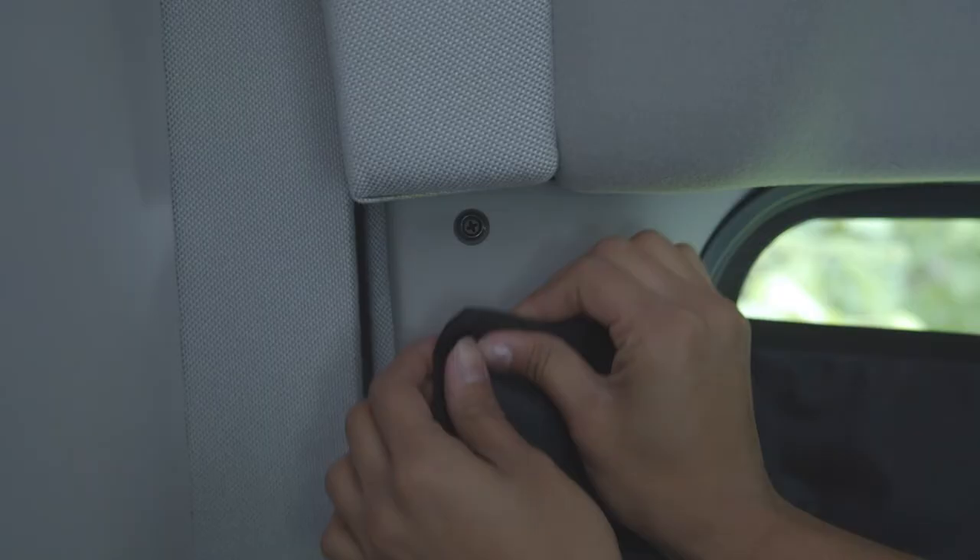Next, button to attach the passenger side curtain to the passenger door of the van, starting with the top button and then the bottom. Repeat on the driver side.